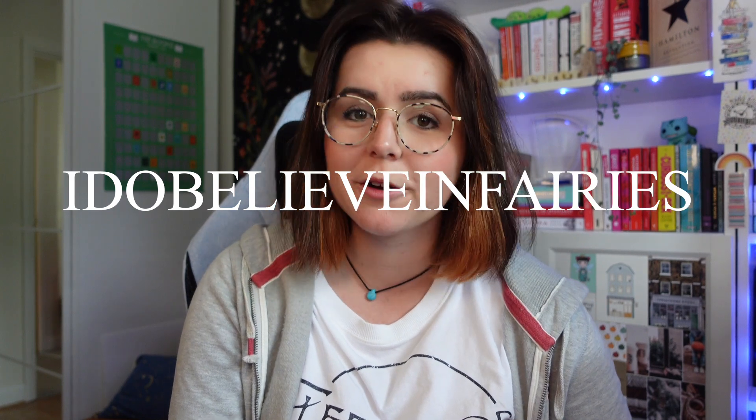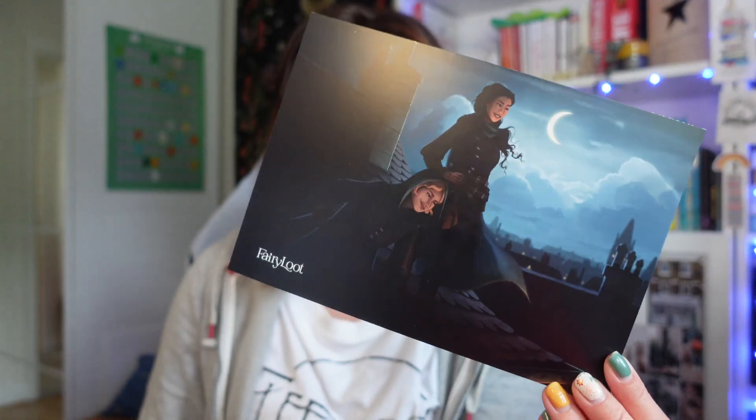Let's open the box! I am a rep for Fairyloot, so you can receive 5% off the first box in your monthly subscription with the code 'I Do Believe in Fairies'. Okay, spoiler card here — the theme is Cloak and Dagger.